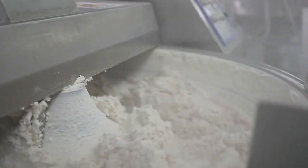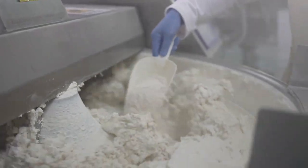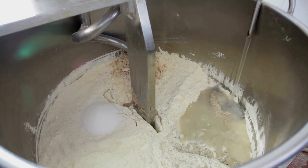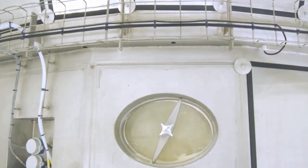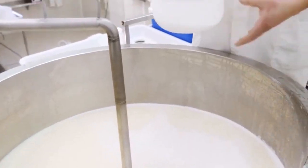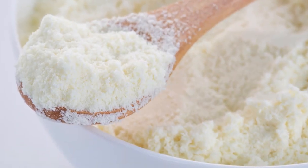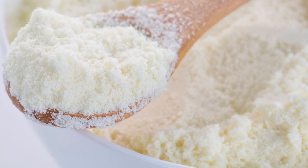By the end of this phase, the milk is no longer in its original liquid state, but has been transformed into a dense, nutrient-rich concentrate. This concentrated milk is now ready for the next step in the process — spray drying — where it will be converted into the fine powder that consumers recognize as Neato.